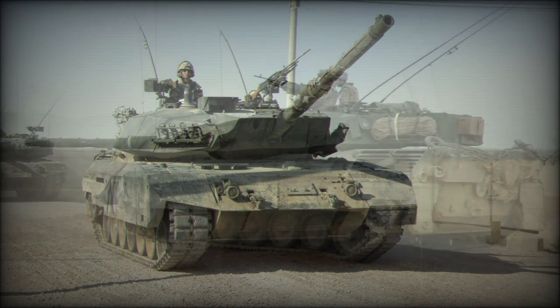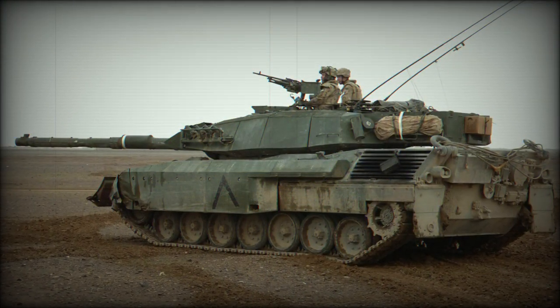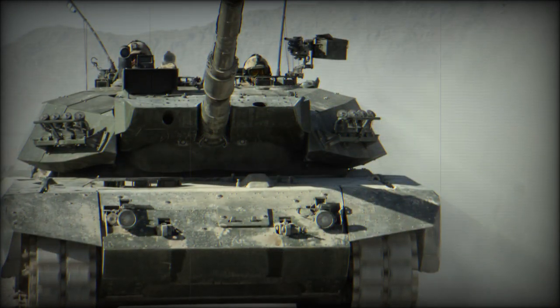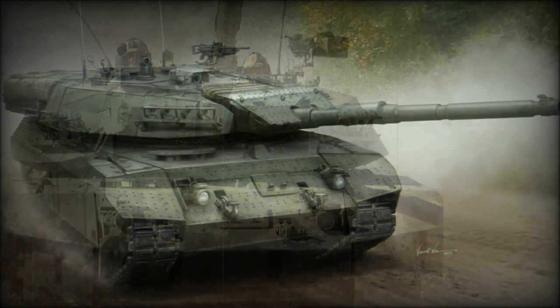The vehicle has thermal sights and a new computerized fire control system. Ammunition carried would normally consist of a large proportion of armor-piercing rounds. During peacekeeping operations, these tanks usually carry a mix of high-explosive and squash-head rounds.